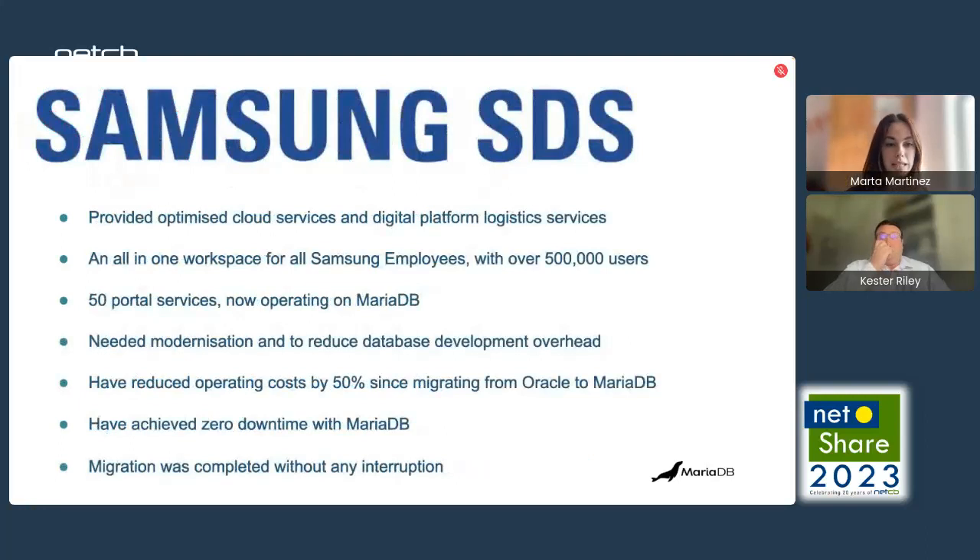Finally, we have Samsung SDS. Samsung Data Systems provides their customers optimised cloud services and digital platform-based logical services. The Knox portal is one of these workspaces used by about half a million Samsung employees. Samsung SDS migrated over 50 portals to MariaDB from Oracle, reducing their operational cost by 50% and achieving this with zero impact to customers. Since the migration, they have had no downtime whatsoever and are able to patch and apply security updates to the systems without a single concern.